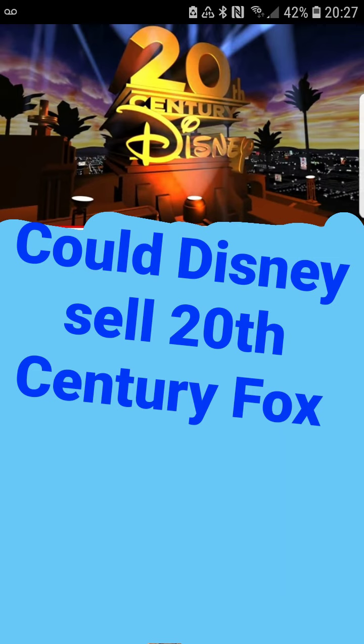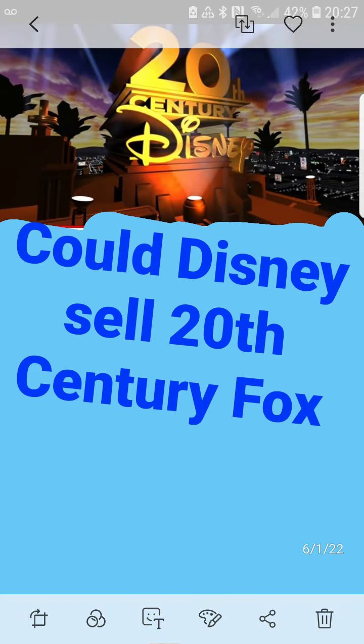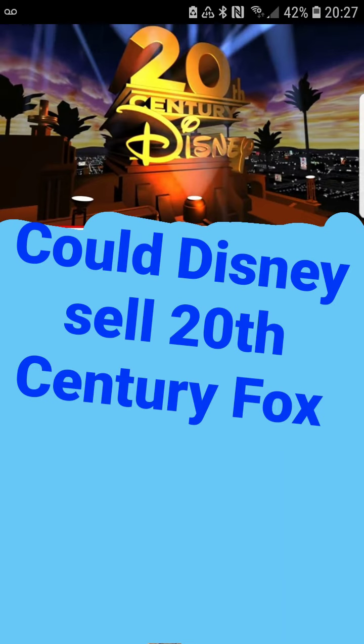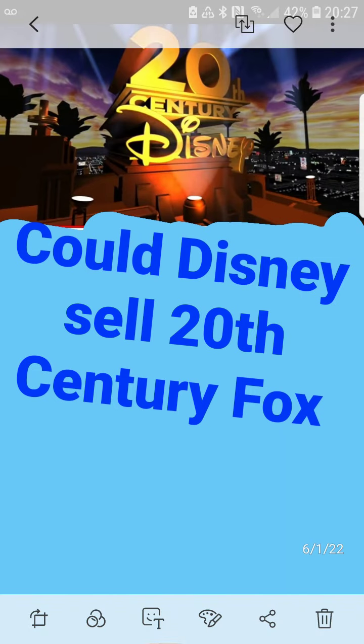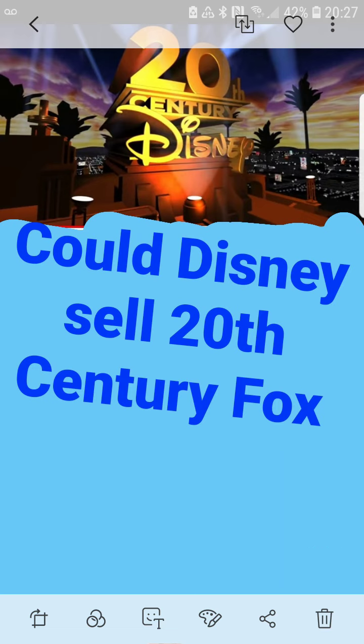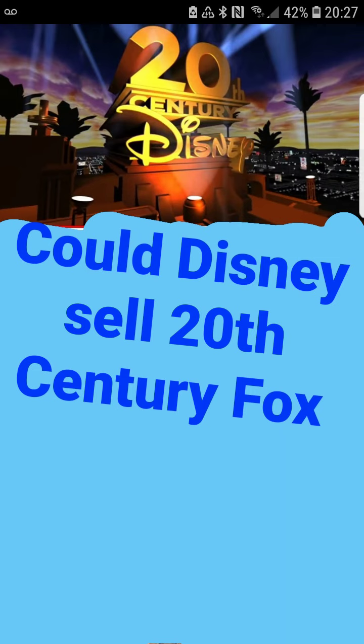That's something South Park tends to do way better than the other shows. Anyway, this video is kind of long, but I gave you a lot of reasons why they could end up selling Fox. They're in millions of dollars of debt, they're technically still paying for Fox, and with their movies failing, they might have to do something — otherwise Disney could go bye-bye.